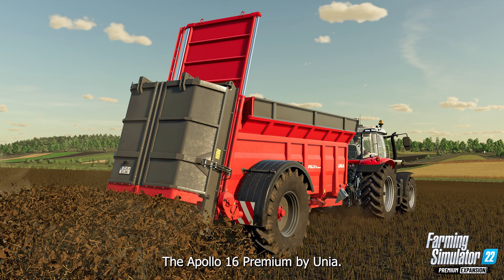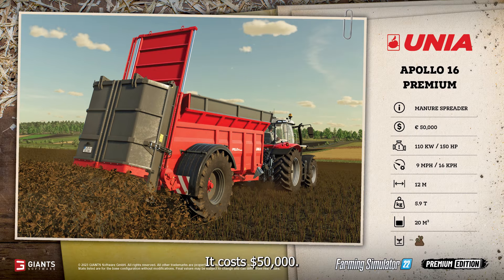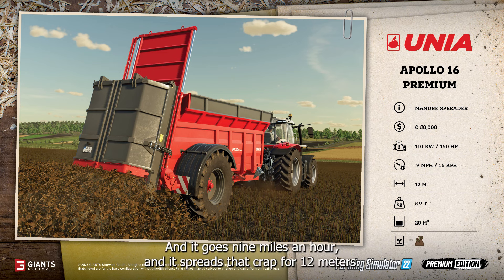The Apollo 16 Premium by Unia — I know that sounds like a spaceship. It costs $50,000, you'll need 150 horsepower to pull it, it goes nine miles an hour, and it spreads manure for 12 meters.